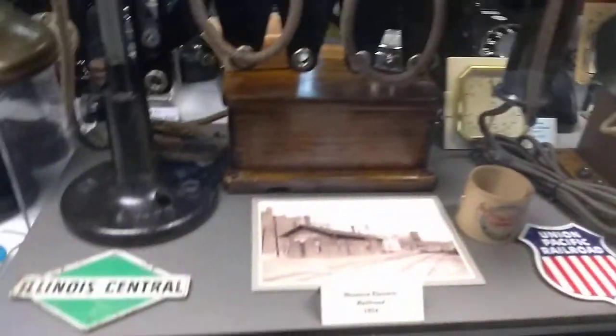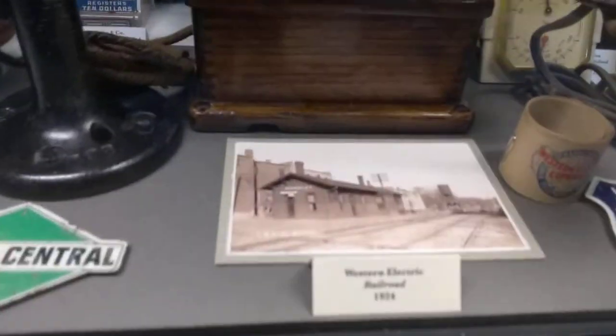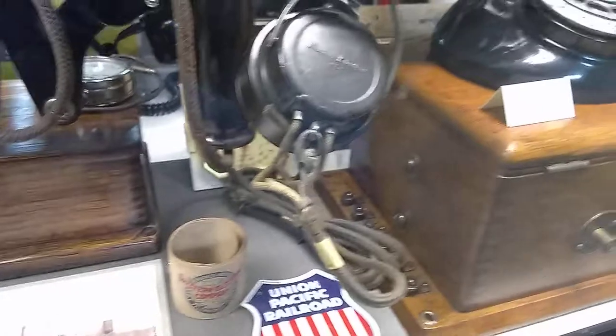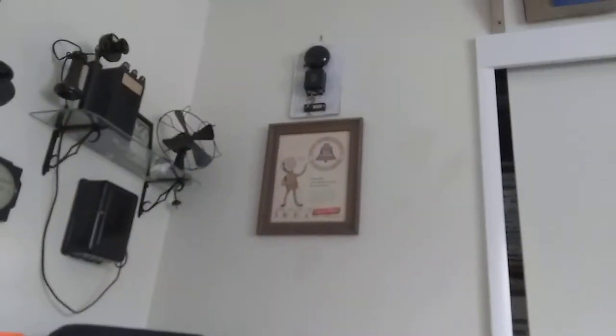Here's Hinkley, Illinois. My grandfather worked at the other depot on the other side of town, which is now torn down. And then on the wall we have an old doorbell and an old telephone booth sign.